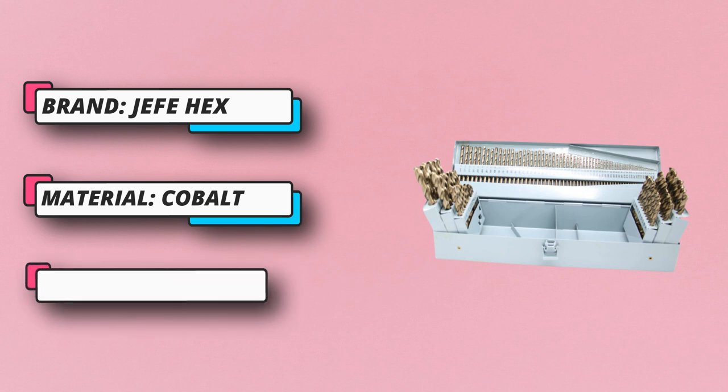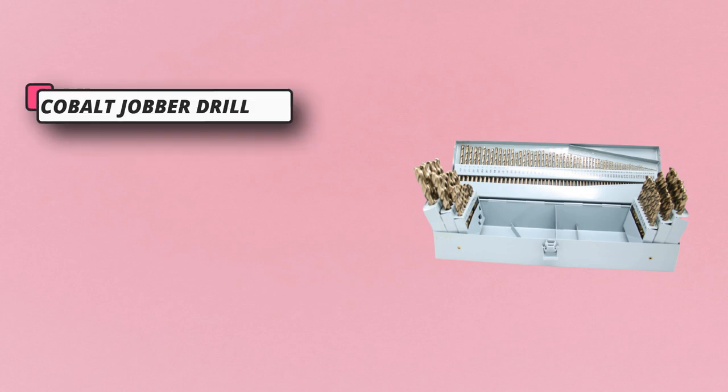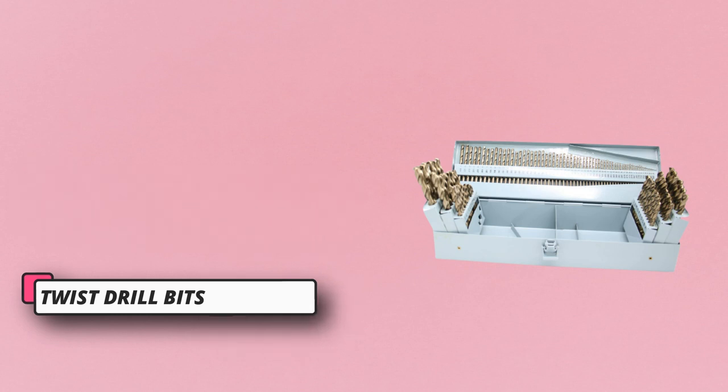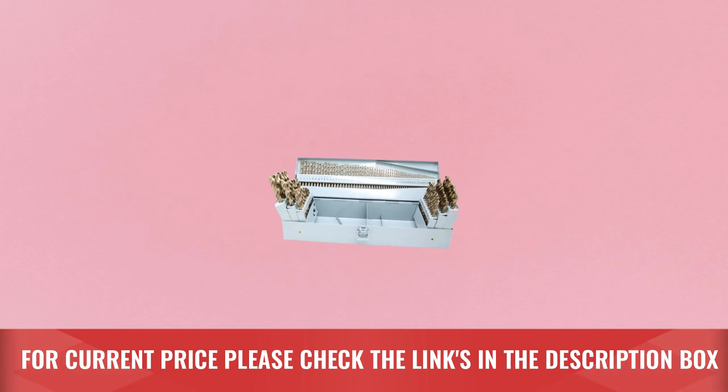Proper twist and flute design clears chips and particles fast. The HEFE Hex 115-piece set with sharp and hard cutting edge is ideal for versatile applications, especially for various projects. For current price, please check the links in the description box.